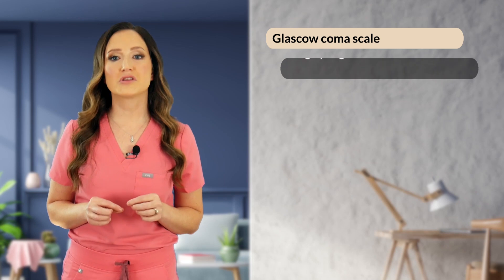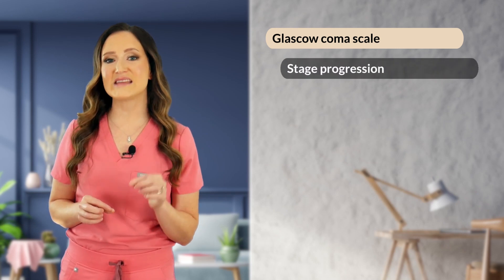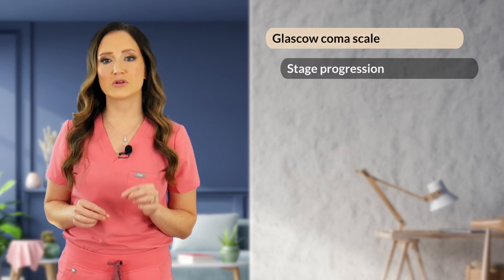Now let's talk about the last step of our primary survey: the neurologic system. We briefly talked about the importance of mentation assessment when we discussed perfusion parameters. If a patient is classified as dull, sedate, comatose, or stuporous, a bedside modified Glasgow Coma Scale should be documented to help stage the patient's progression with treatment in the hospital. We will discuss that further in the neurologic emergency section of this course.